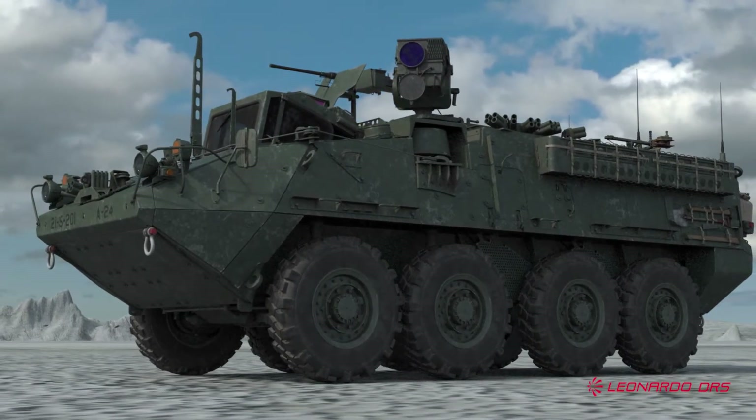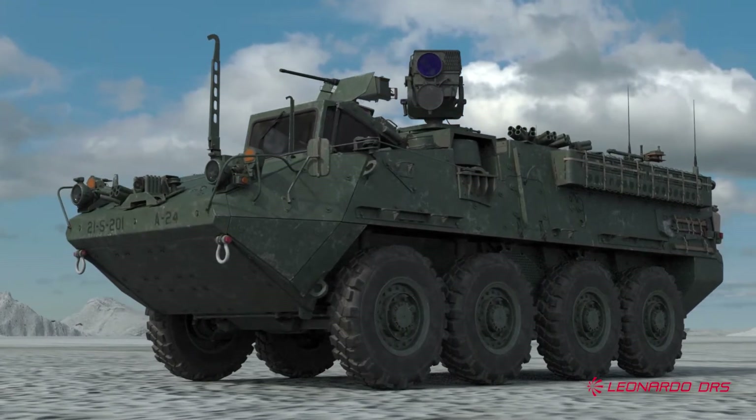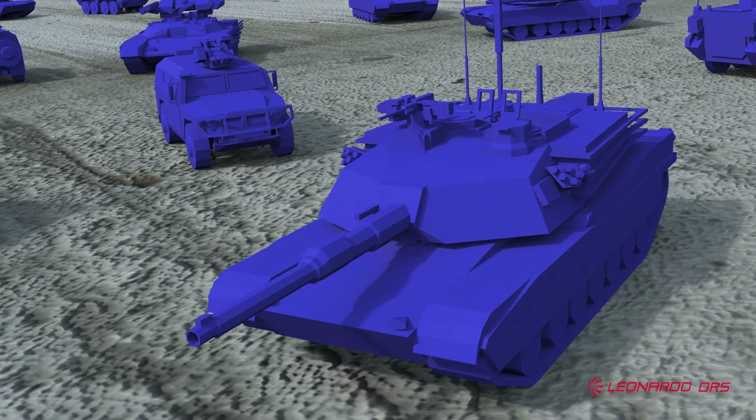On the battlefield, the best tools are the ones you have on hand. Fortunately, ASIS is ready for integration into currently fielded vehicles, without introducing any additional space or weight requirements.